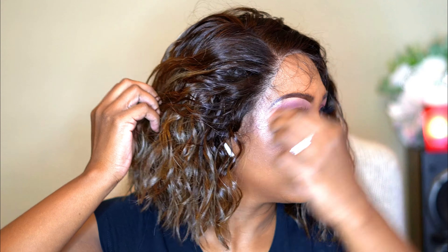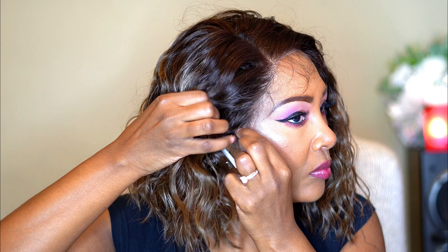We can flat iron this one to 350–400°F. Just continue watching — I'm going to style her up and play with her a little bit. At the end of the video I will give you all the details you need to know: good, bad, indifferent — you're going to get all the tea.